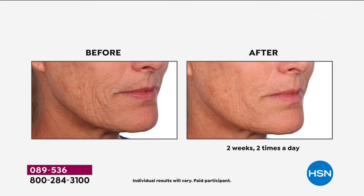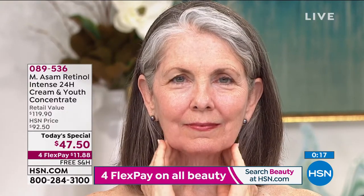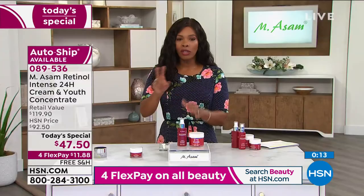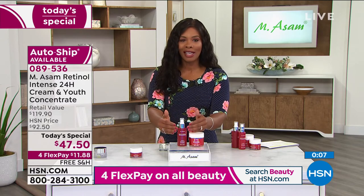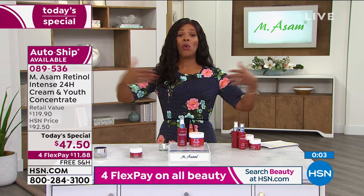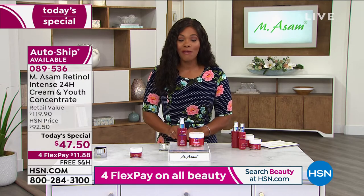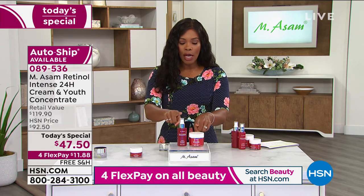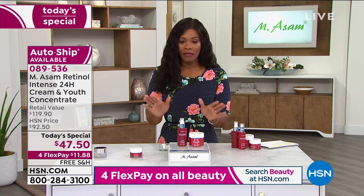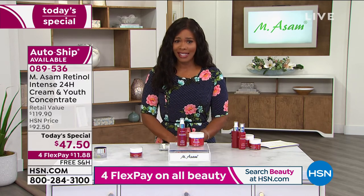Remember, you're using this day and night. It used to be that when you used a retinol product, it was strictly for night and that was it. But retinol has really come a long way. The formulations have really come a long way. And that's why not only were you seeing those results in two weeks — part of that was because you can use it twice a day versus just once a day. Here is the item number for the Today's Special: 089536. You can get it once or you can get it on AutoShip. And this is for men as well as women. This is a $119.90 value that you're getting for well less than half of that.